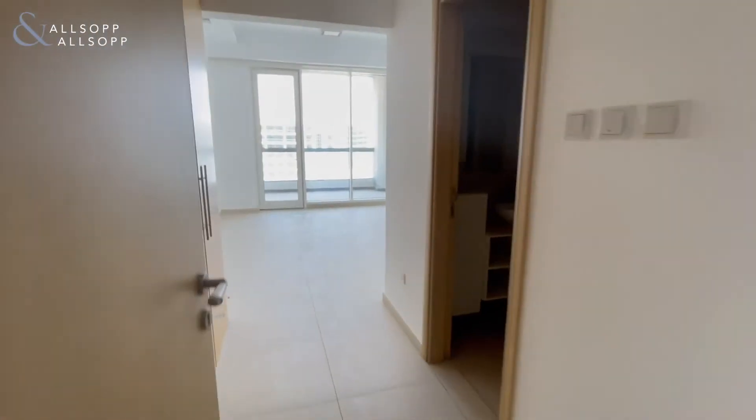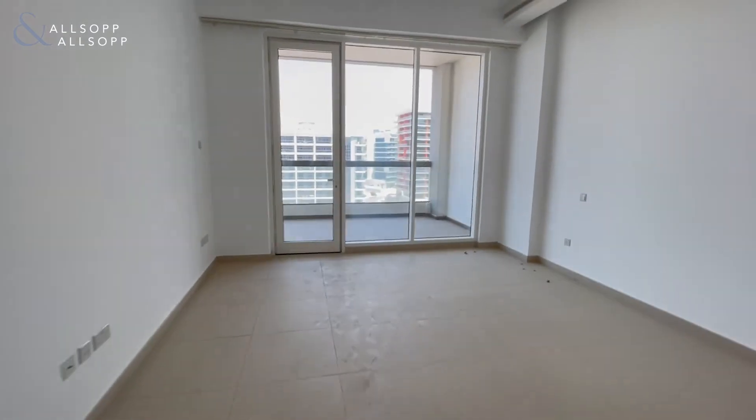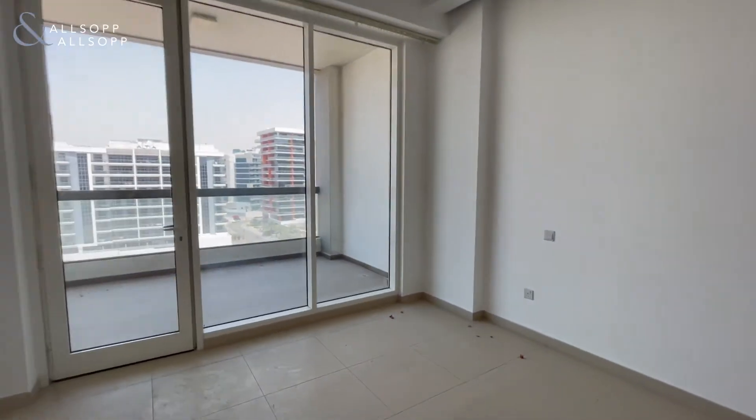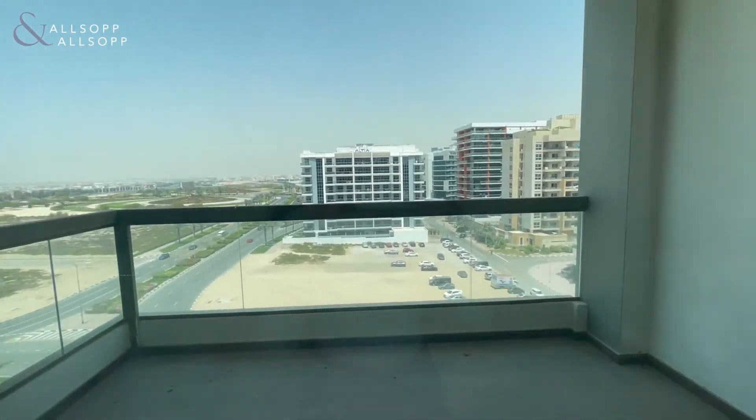Here we have the master bedroom with built-in wardrobes as well, and another private terrace for the apartment.